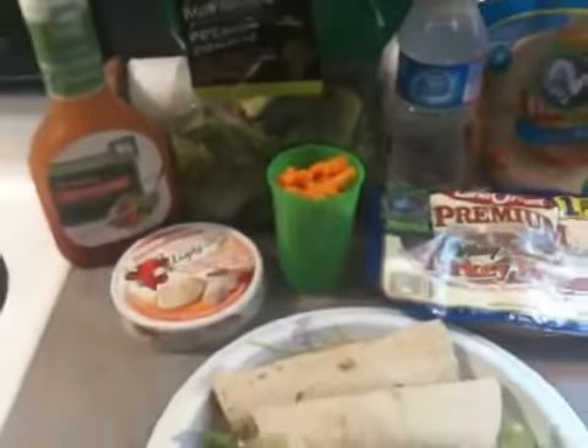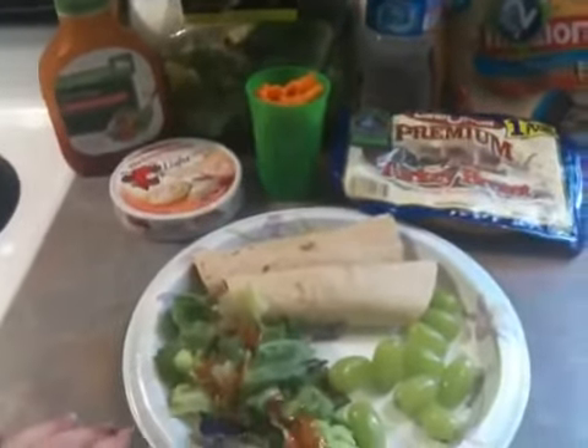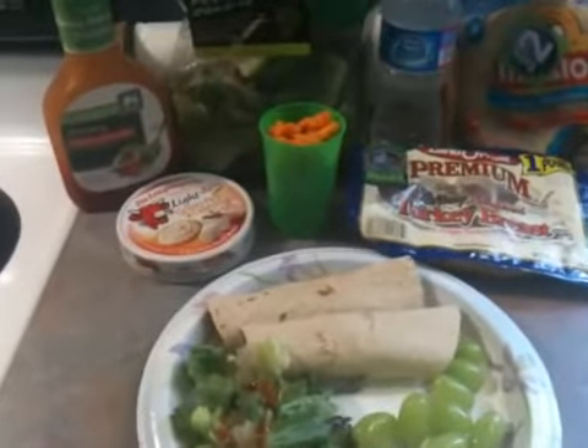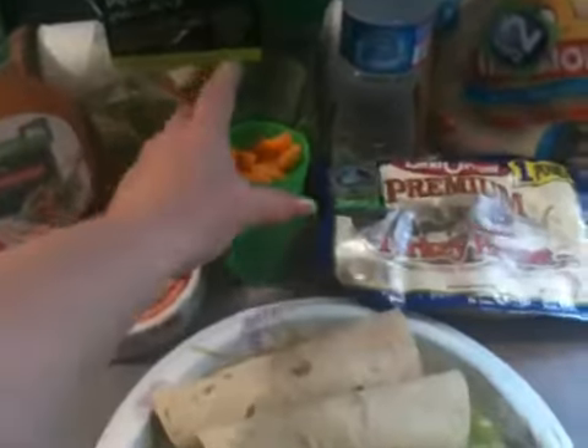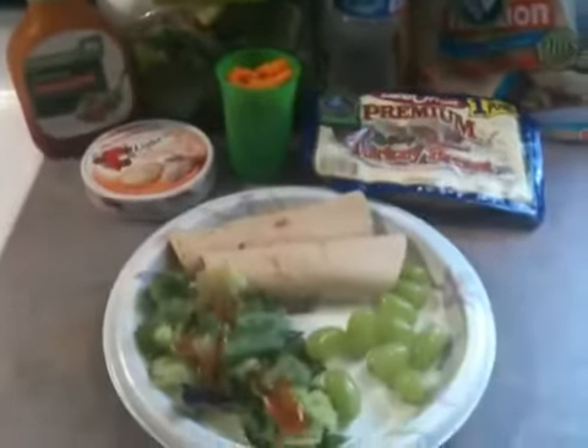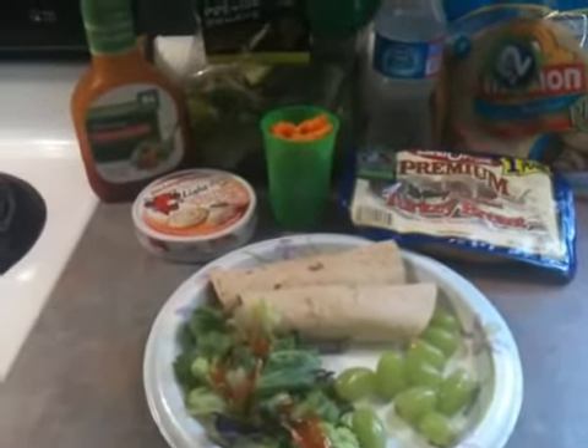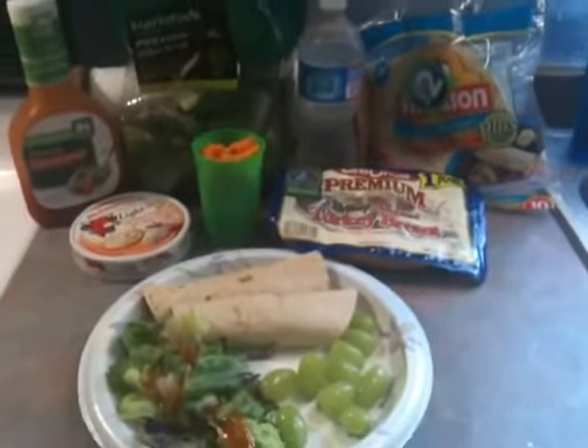I finally found that at Sam's Club and it's delicious. I can see why Mel likes it so much. And then I'm going to have about 20 Cheetos — usually 20 will fill the container up. The serving size is 34 for four points, and it's just too many for me. So that's my lunch today.